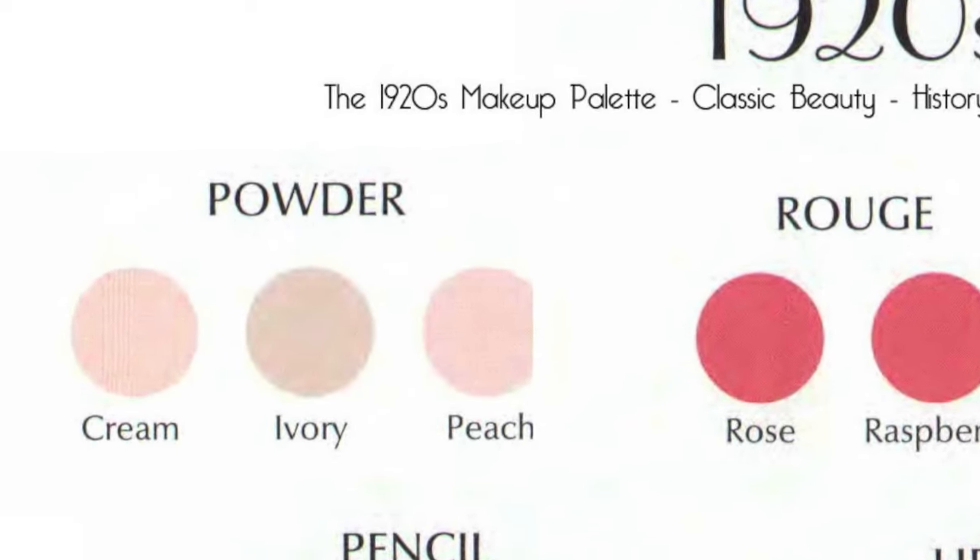For the foundation I'm gonna use Revlon ColorStay. Their skin had to be very fair. They used powders one or two shades lighter than their own skin, and the undertone of the powders was always pink and never yellow.